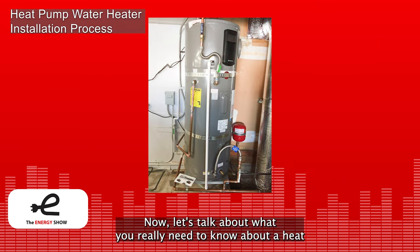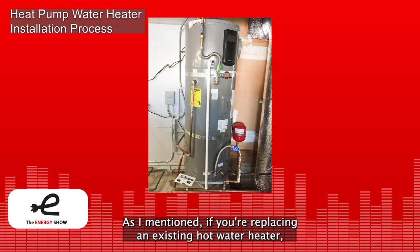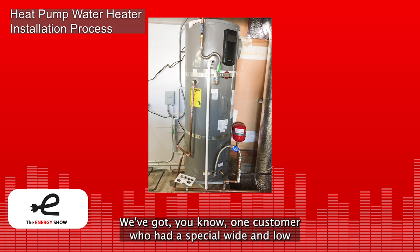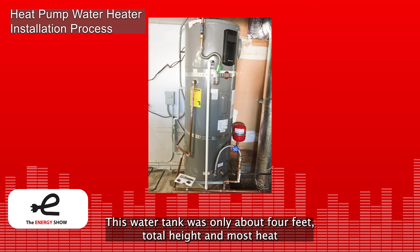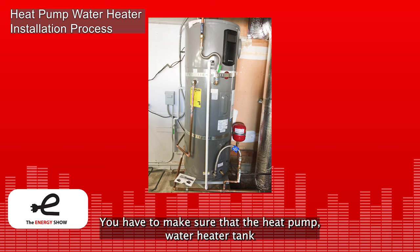Now let's talk about what you really need to know about a heat pump water heater for your house. First, location of the system — you have to have space for the tank. If you're replacing an existing hot water heater, just put the heat pump in the same location, and it almost always works as long as it's a standard tank size. We had one customer who had a special wide and low water heater tank, and they don't make heat pump water heaters in that exact form factor — the tank was only about four feet total height, while most heat pump water heater tanks are about five to five-and-a-half feet.